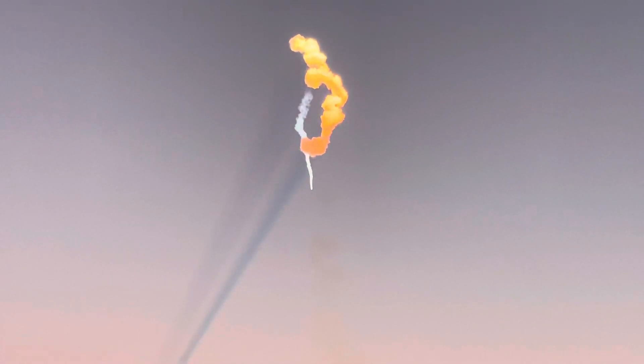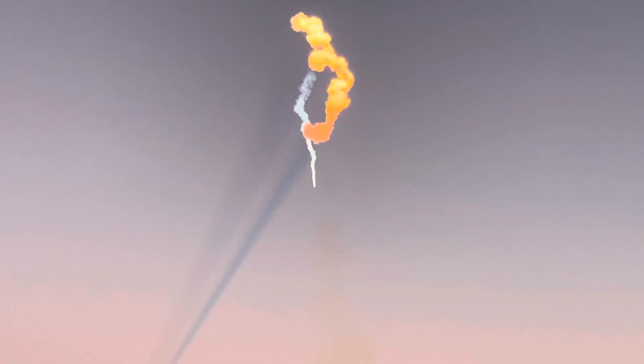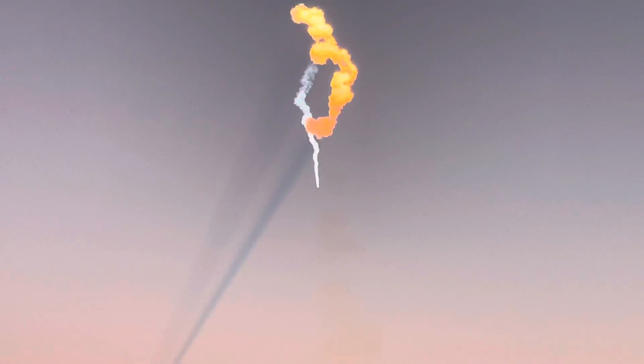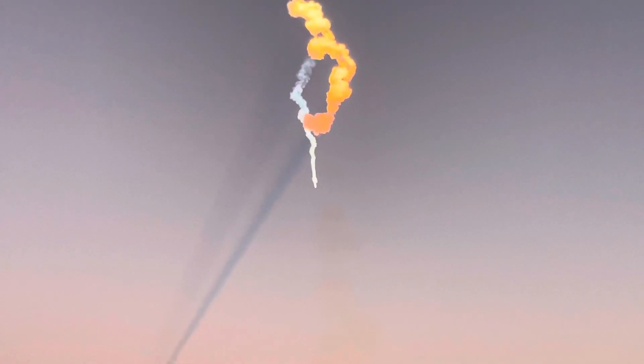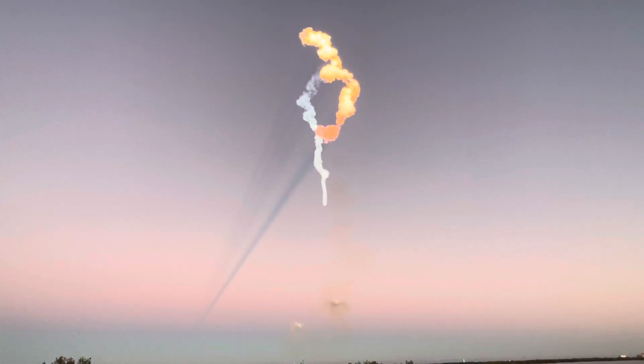And on your right-hand screen you can see the views from each of those side boosters. Alright folks, that looks like we have booster separation. We just had our side booster separation. We just had BECO and separation of the side boosters, and you can see on your left-hand screen that the side boosters have lit back up. They are now in their boost back burn, making their way back down to Earth.